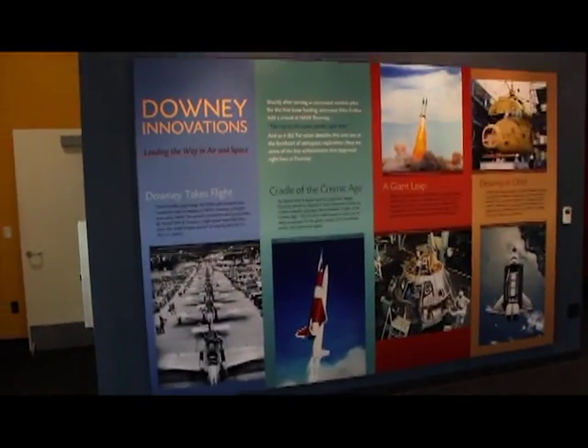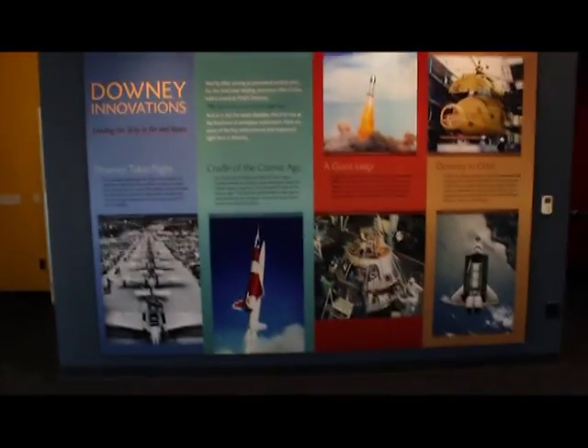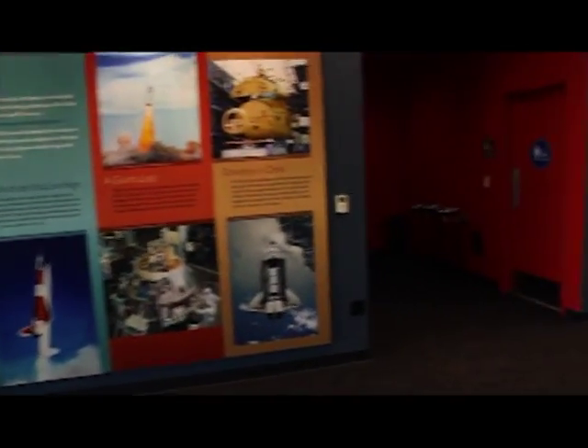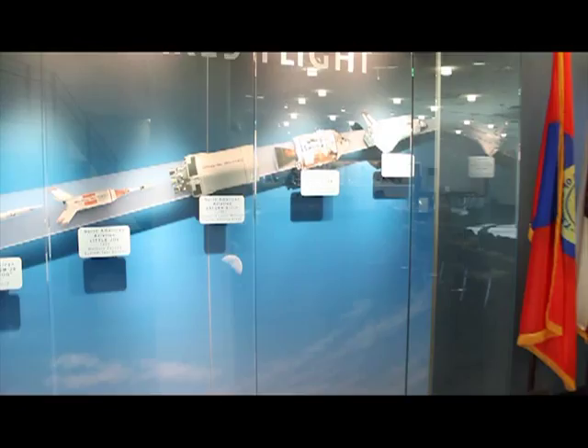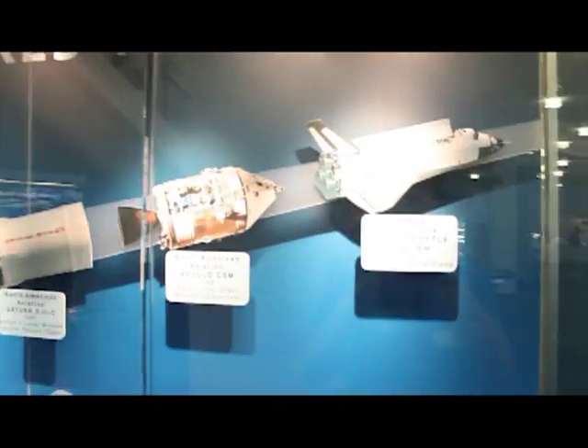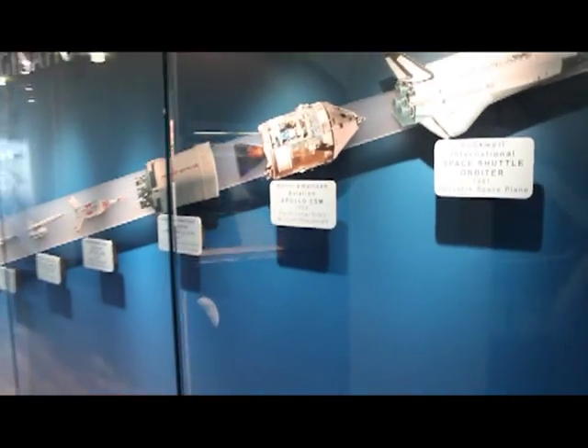Let's continue on to talk about the history next door. In the buildings next to us, 20 real spaceships were built — 15 Apollo command modules and five space shuttles. We can go all the way back to EMSCO in 1929, a long, rich aerospace history here in the city of Downey. We are quite proud to be able to display it.